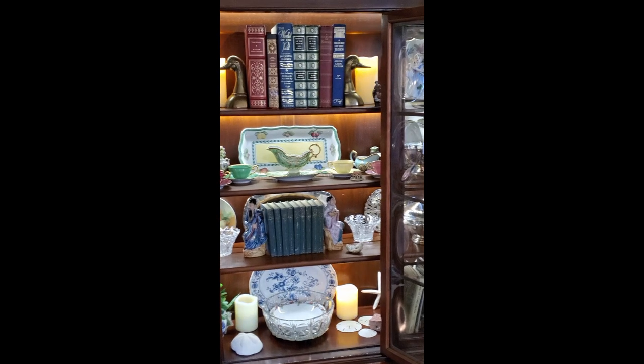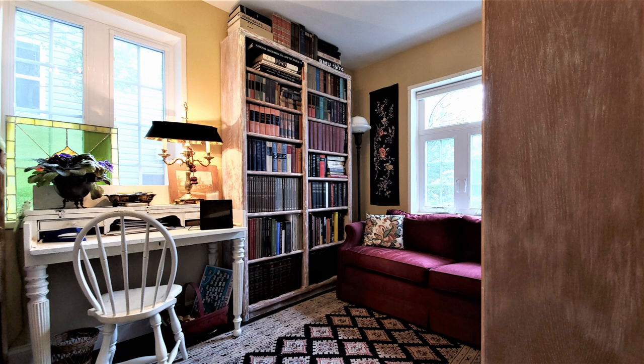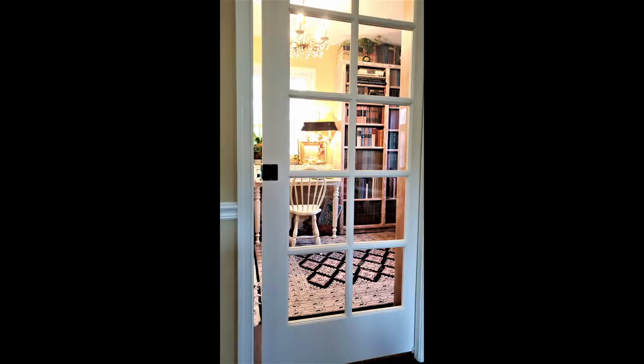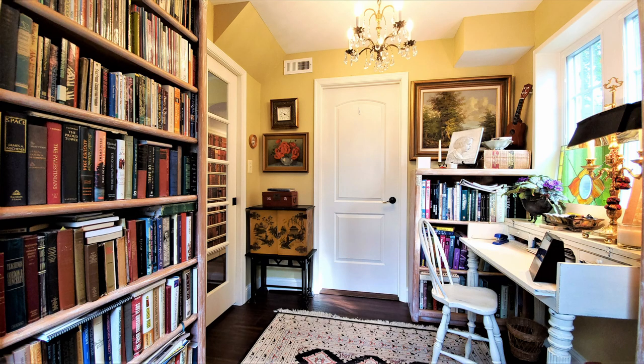If you've seen my living room video, No More Cookie Cutter Decorating, this should look familiar. So I've decided to have a little fun and go all-out dark academia in my library styling. The library is just off my living room, separated by a pocket French door that allows tantalizing glimpses of each room from the other. But before I show you the fully styled academia look, I will show you what I was working with.